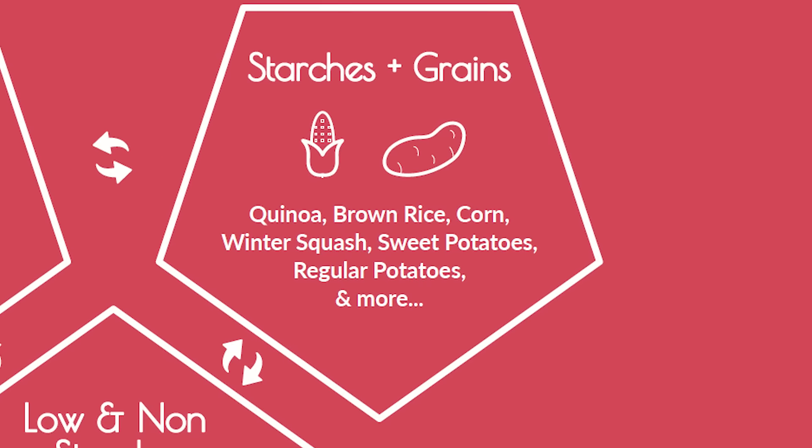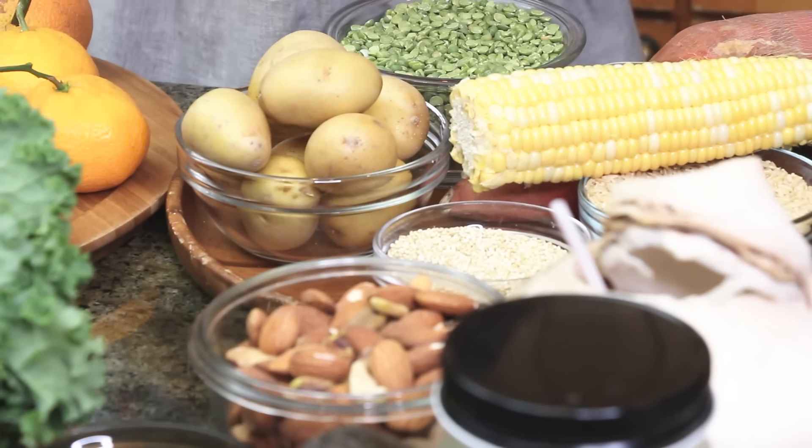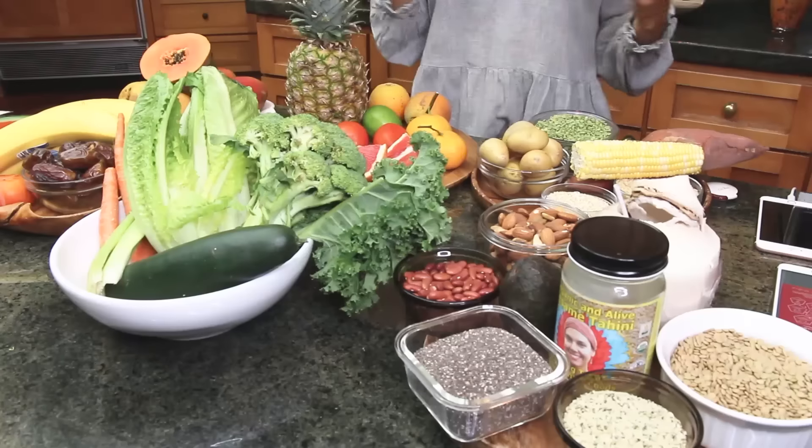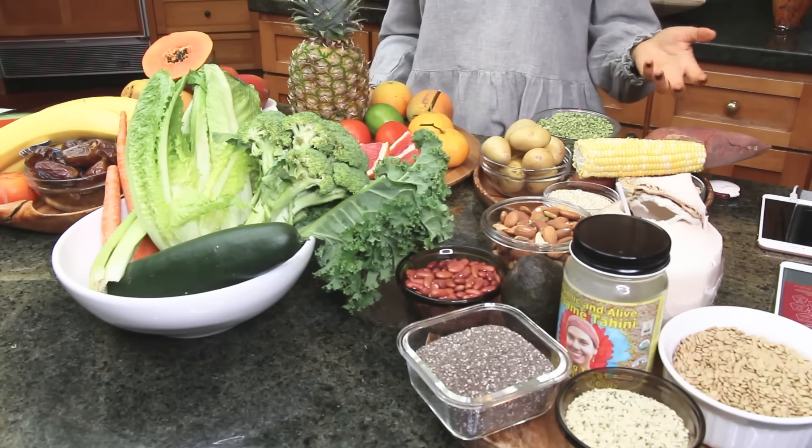Now we have starches and grains: sweet potato, corn, peas, potatoes, quinoa, rice. These are going to combine well with each other. Starches and grains will most likely not combine well with fruit, but I find that, for example, tomatoes — which is an acid fruit — combines well with starches and grains.